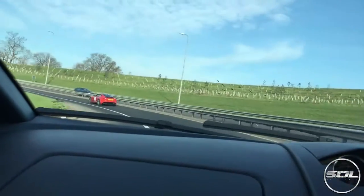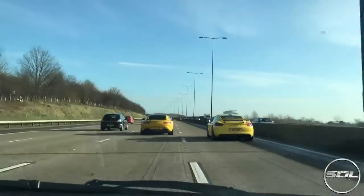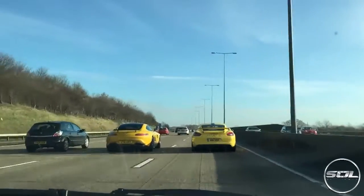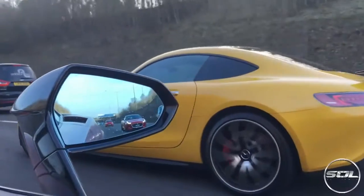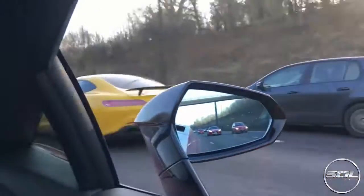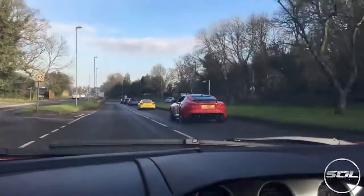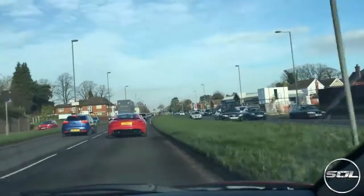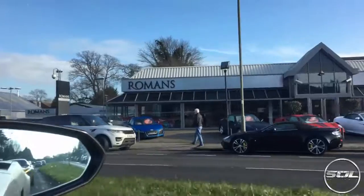We're going in — sounds like fireworks are going off but we have made it. There is Romans International. It's got an Aston Martin Vanquish out the front. I've never been here before but it looks insane — look at the cars! I'm excited to check out what they've got.